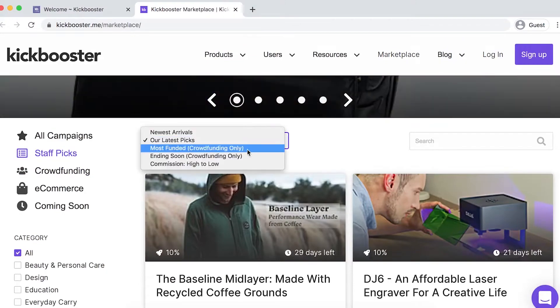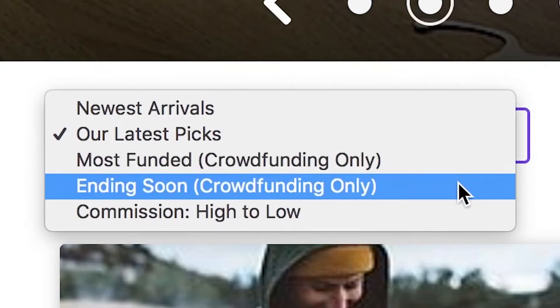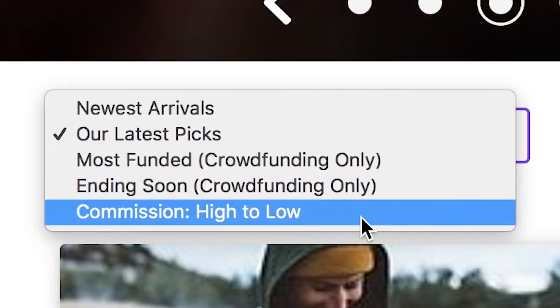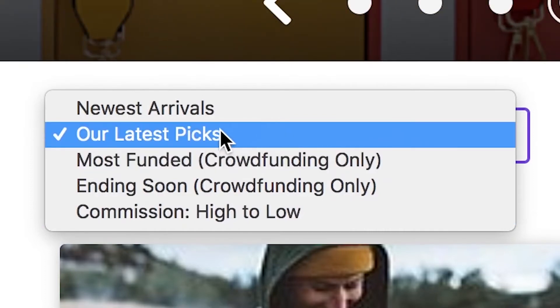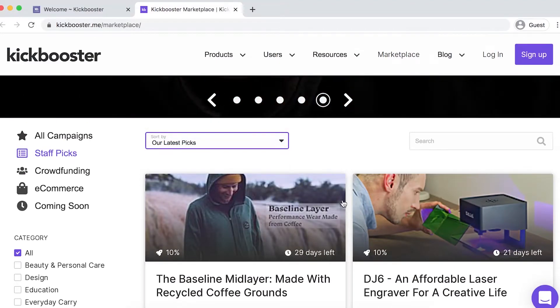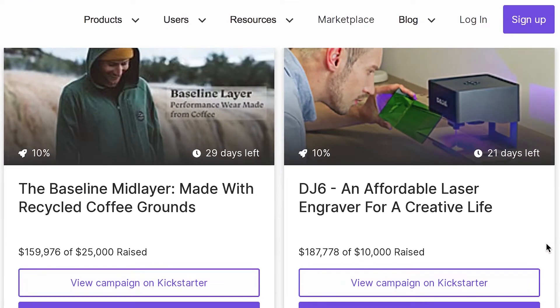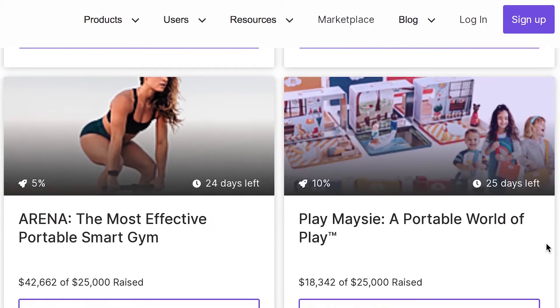You can sort the campaigns by newest arrivals, our latest picks, most funded, ending soon, and highest commission to lowest commission. You can also look at only crowdfunding campaigns or online stores, or sort by the categories that are most interesting to you. In the bottom left corner of the image for each campaign, the commission rate and the number of days left in the campaign will be shown. Once you've found a campaign that interests you, you can start boosting it.